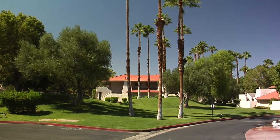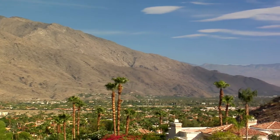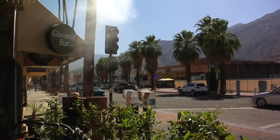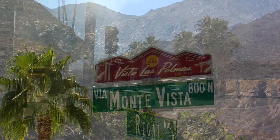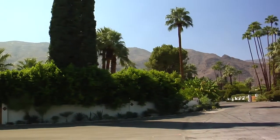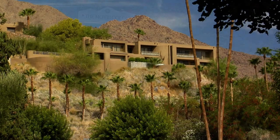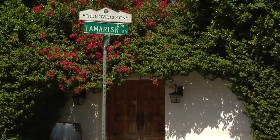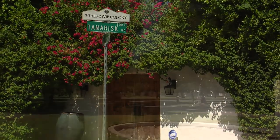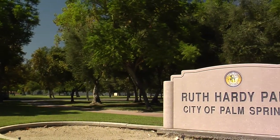Seasonal rentals at Palm Springs Villas 2 are robust. Moving south again, we venture into the downtown design district. To the west is Vista Las Palmas, better known as the Beverly Hills of Palm Springs, where prices range from $700,000 to $3 million. East of downtown, we find the popular movie colony area as well as Ruth Hardy Park, where prices range from $500,000 to $3 million.